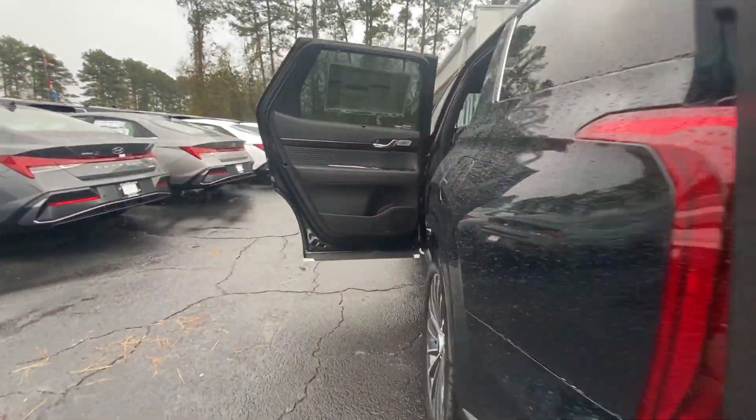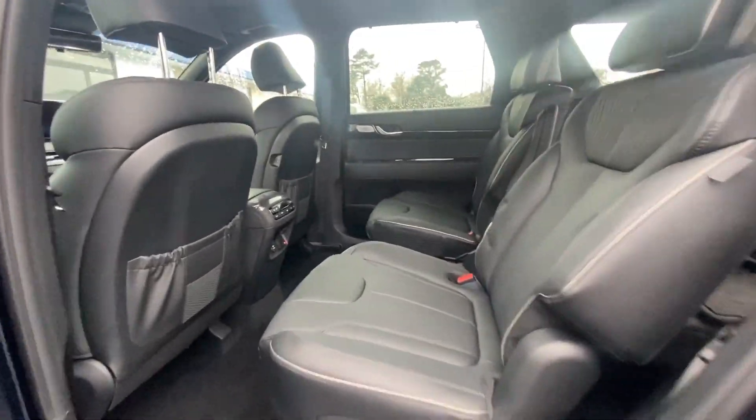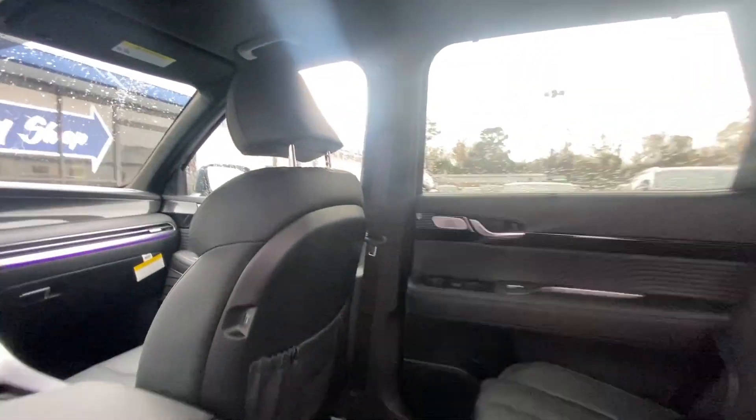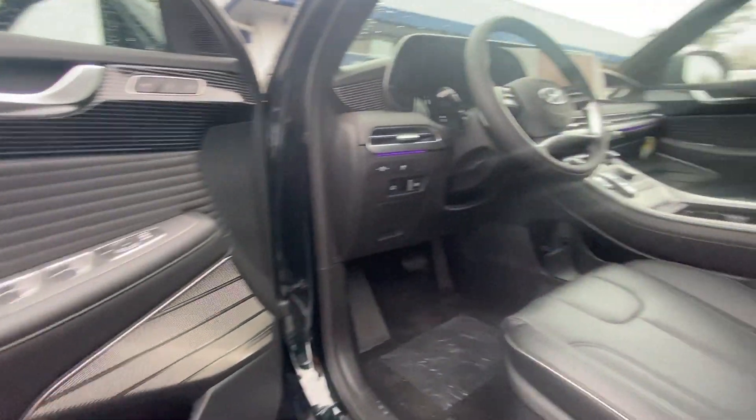The following are some of this vehicle's highlighted options: heated steering wheel, heated and/or cooled front seats, Apple CarPlay and/or Android Auto, head-up display, navigation system, moonroof.